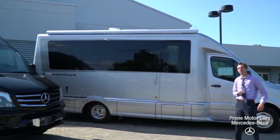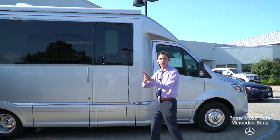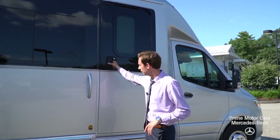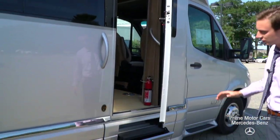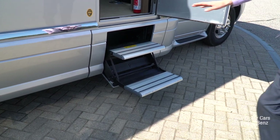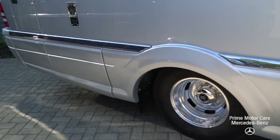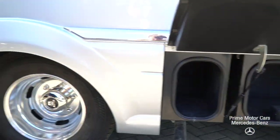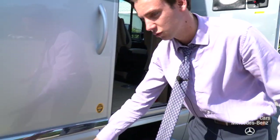On the other side of the Airstream Atlas is a slide-out — part of your living room function. To open up this vehicle, all you have to do is press the door handle like that. Your steps fold out automatically. You'll see storage all along the sides here — your storage opens up along the side and on the driver's side of the vehicle as well.